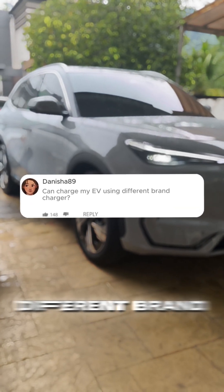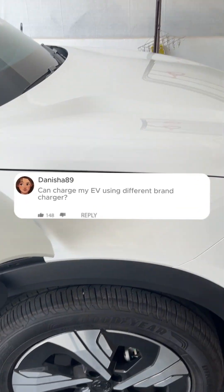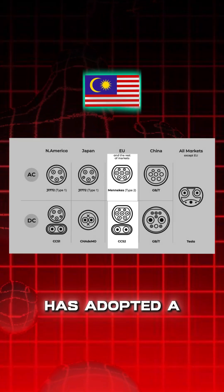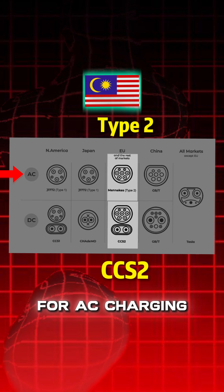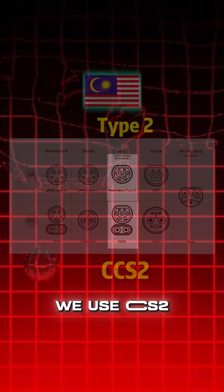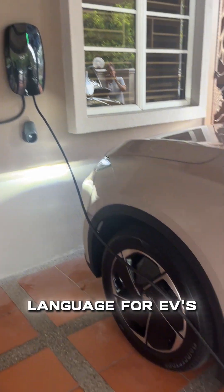Can you charge your car using a totally different brand of EV charger? Yes you can — you don't need to worry about the brand, because Malaysia has adopted a standard. For AC charging we can use Type 2, and for fast DC charging we can use CCS2. This is the universal language for EVs here.